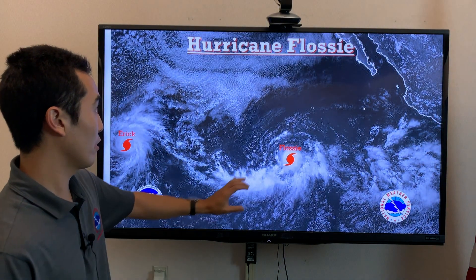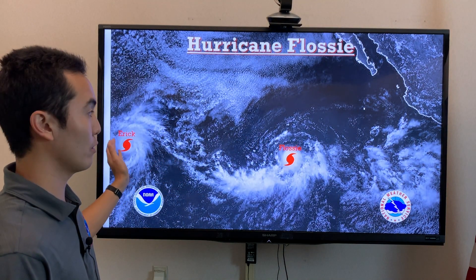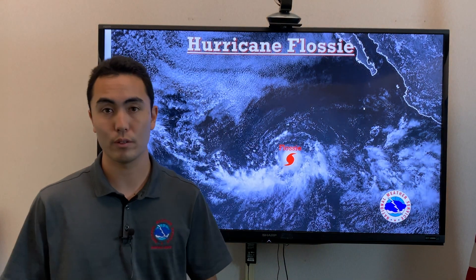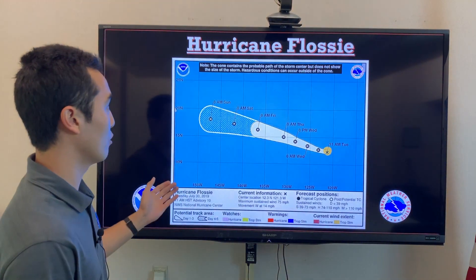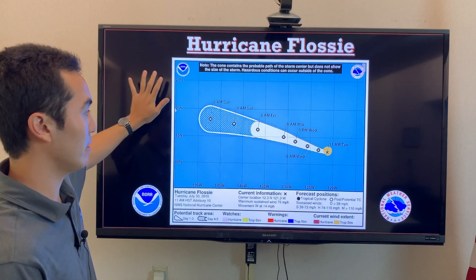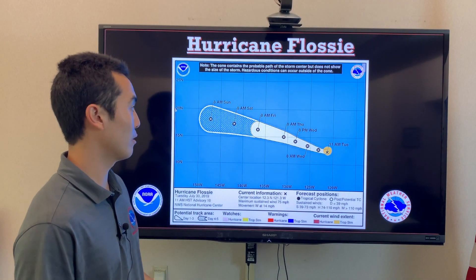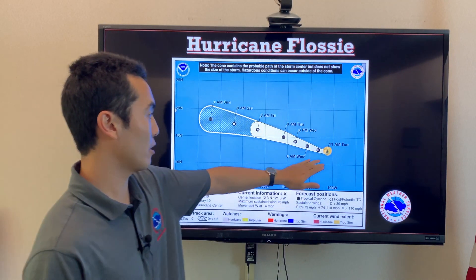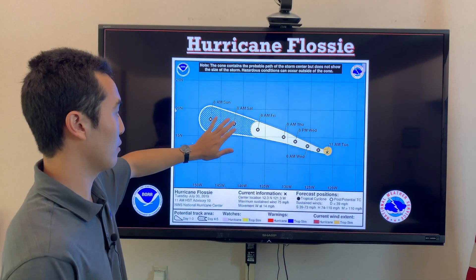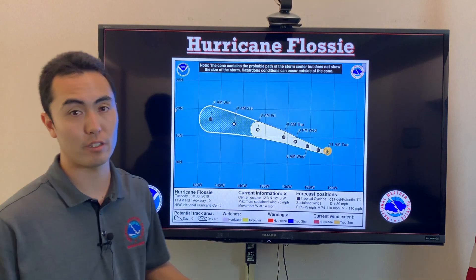Hurricane Flossie is following the same track as Hurricane Eric, moving west-northwest throughout the workweek. Here's the cone of uncertainty — the Hawaiian Islands are right here, and Flossie is still quite a ways away. It is going to be strengthening moving west-northwest through the latter part of the weekend, and should be in the vicinity of the islands Saturday and Sunday.